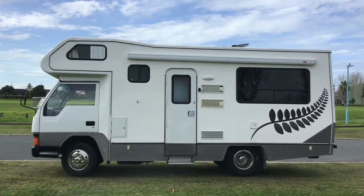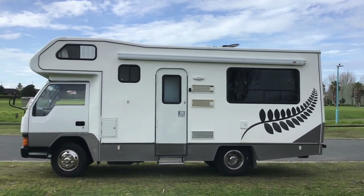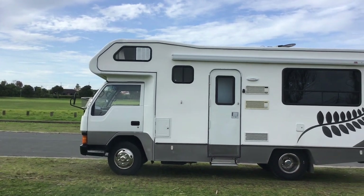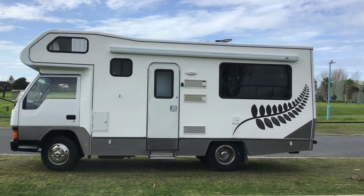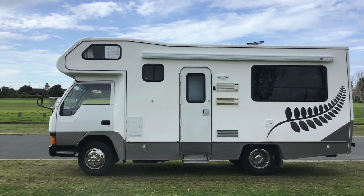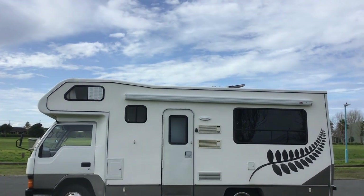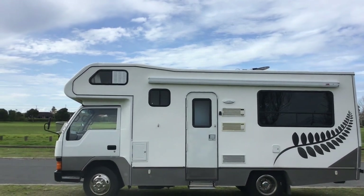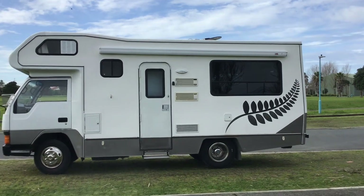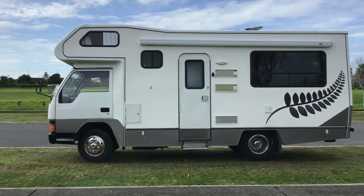For sale is our 1994 Mitsubishi Kanta 6 metre motorhome. We've owned this vehicle for 24 and a half years. It has got many extras: 270 watt solar panel on the roof, satellite dish for the TV, large four and a half metre awning, and stainless steel wheel trims that really do make it.